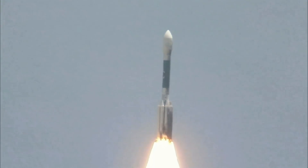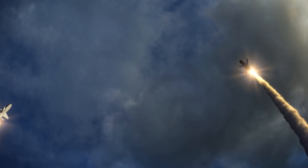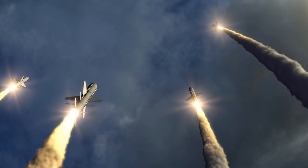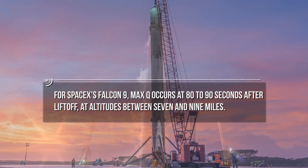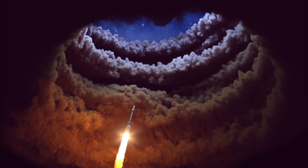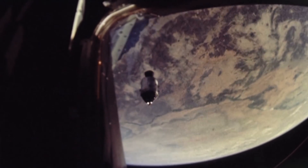The faster a rocket goes, the more air resistance it encounters. However, the higher it goes, the thinner the atmosphere gets. These two factors combined mean that stress on a rocket rises and then falls during launch, peaking at a pressure known as Max-Q. For SpaceX's Falcon 9, Max-Q occurs at 80 to 90 seconds after liftoff at altitudes between 7 and 9 miles. Once the first stage has done its job, the rocket drops that portion and ignites its second stage. The second stage has less to transport and doesn't fight through thick lower atmosphere, so it usually has just one engine. At this point, rockets also release their fairings — the pointed cap at the rocket's tip that shields the payload during the launch's first phase.